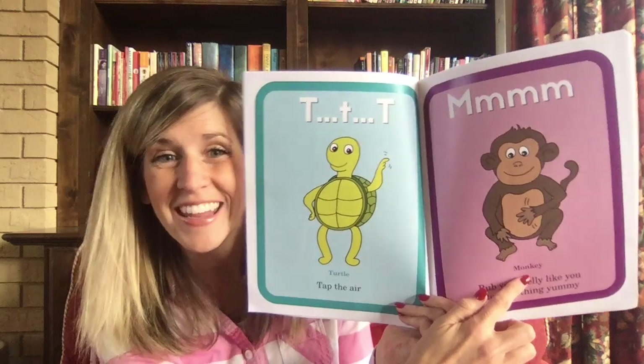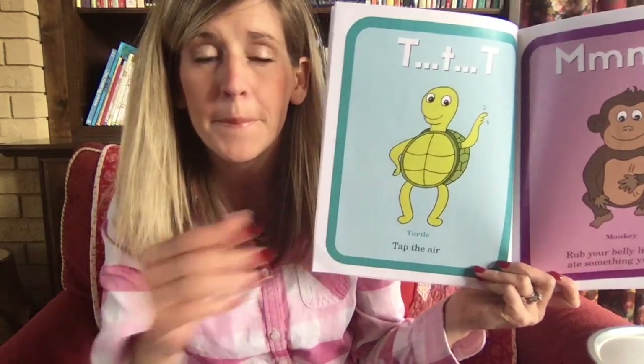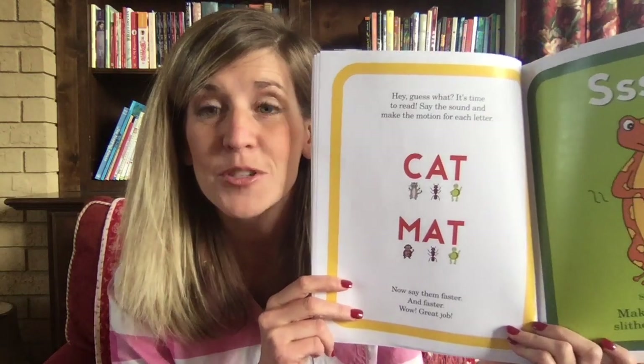This one's my favorite — it's a monkey. I'm going to turn the computer down so you can see. The monkey says 'm-m-m' — rub your belly and say 'm.' I have my mat over here that we're going to play games with in just a minute. Good for you, you're already learning how to make these sounds! Now it's time to read — say the sound and make the motion for each letter.